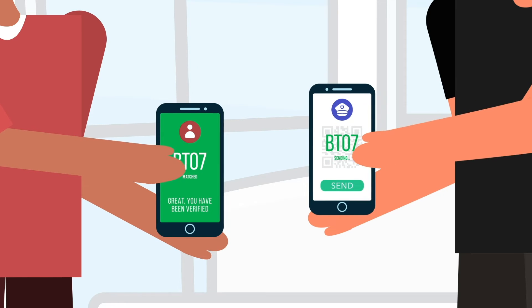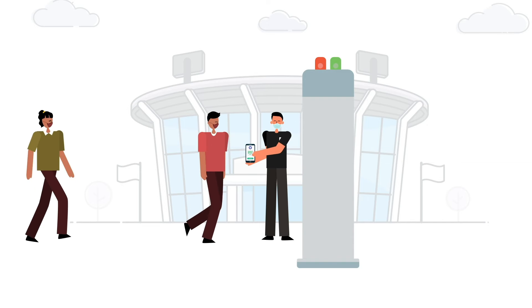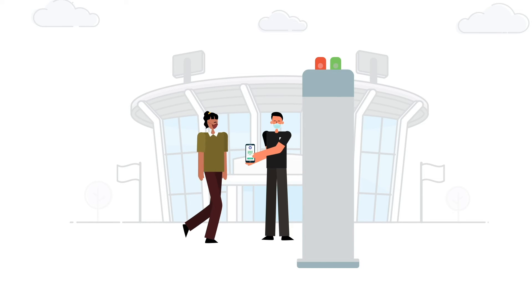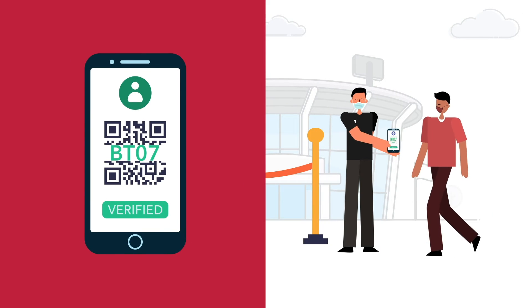In fact, the verifier's app can automatically set a unique code after every short duration, and it is only verifiable by the verifier at the point of entry, as only the verifier knows the code. With a simple visual check, verified guests are now free to enter the venue.